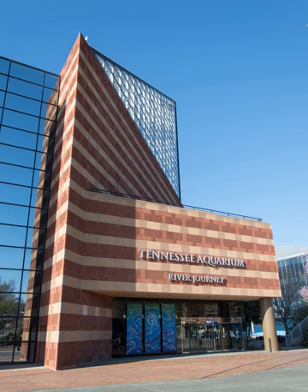The Tennessee Aquarium is a non-profit public aquarium located in Chattanooga, Tennessee, United States. It opened in 1992 on the banks of the Tennessee River in downtown Chattanooga, with a major expansion added in 2005.